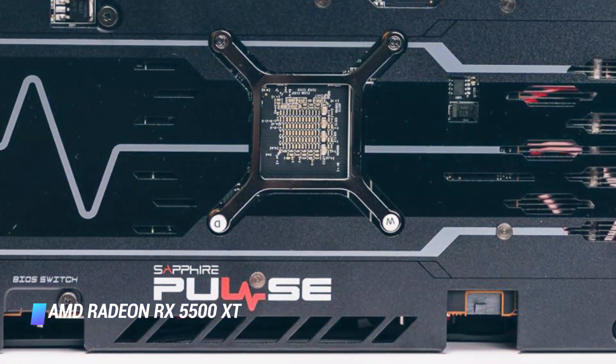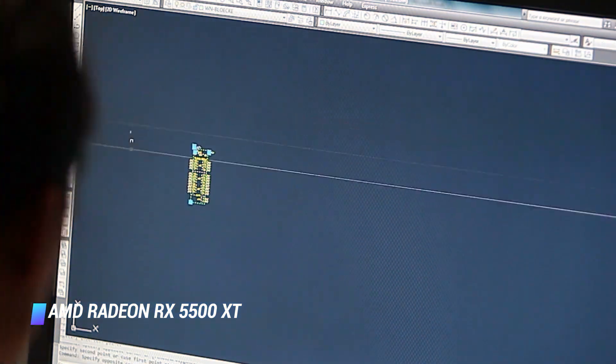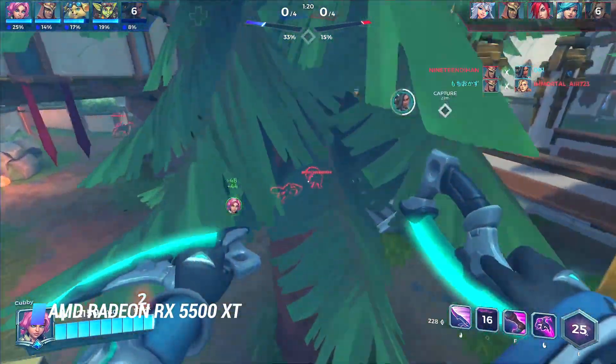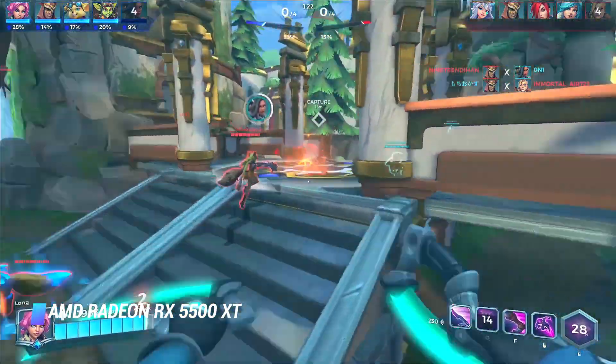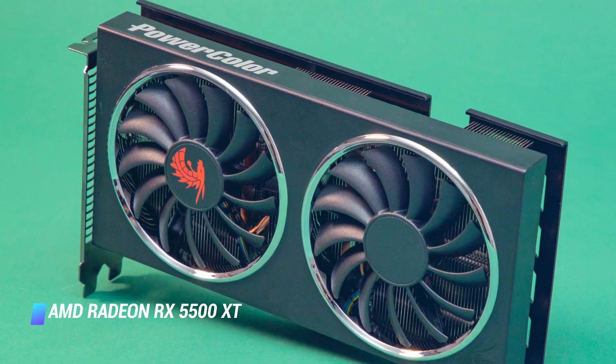Capable of pumping out 60 frames per second on most AAA titles, the AMD Radeon RX 5500 XT will struggle with Metro Exodus on high settings, much less ultra, but for most games it'll be tough to find a better graphics card at this price point.